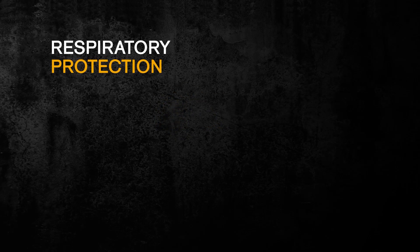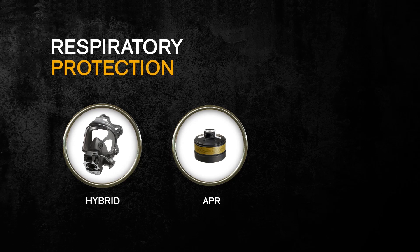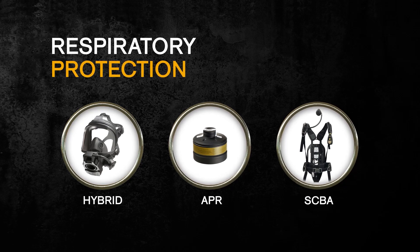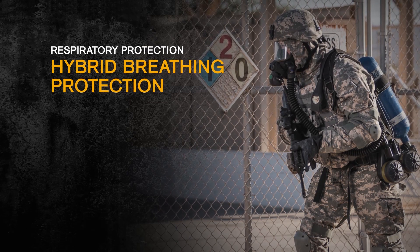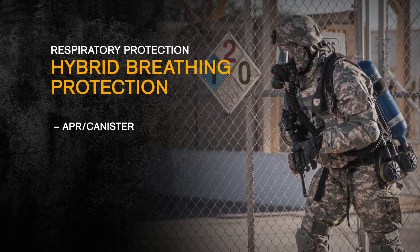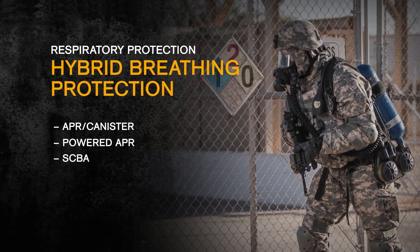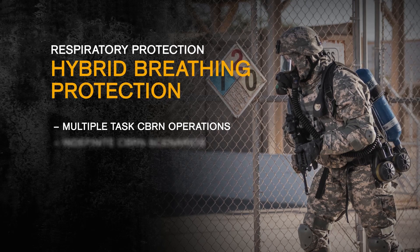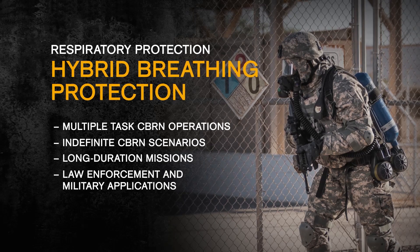Drager's solutions that can help protect you from chemical warfare agents include hybrid breathing protection, air purifying respirators known as APRs, and self-contained breathing apparatus known as SCBAs. We offer what is known as hybrid breathing protection. For example, our DHR 7000 full face mask provides three modes in a single mask, including an APR/canister, a powered APR, and an SCBA. Because this face mask operates in positive and negative pressure, it's ideal for multiple task CBRN operations, indefinite CBRN scenarios, long duration missions, and other law enforcement and military applications.